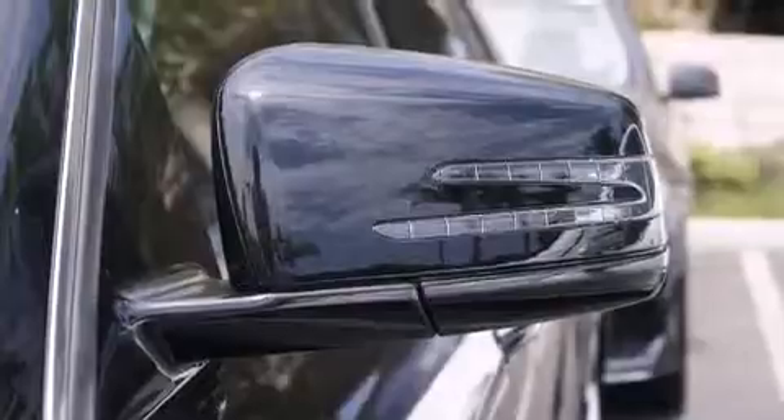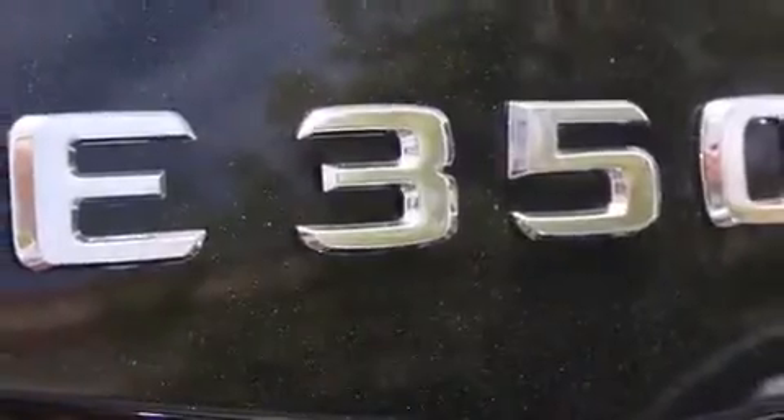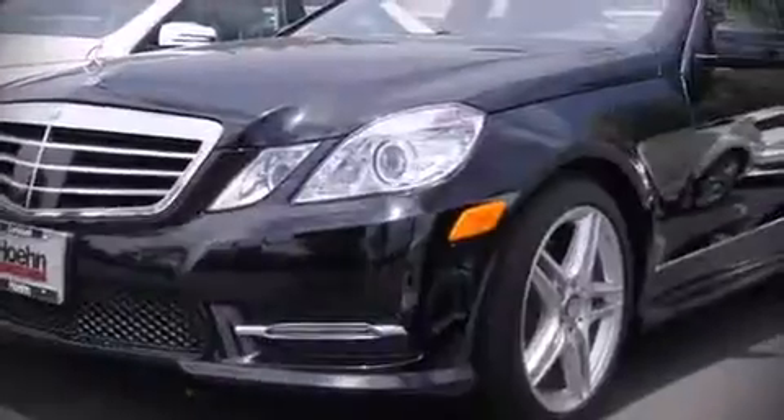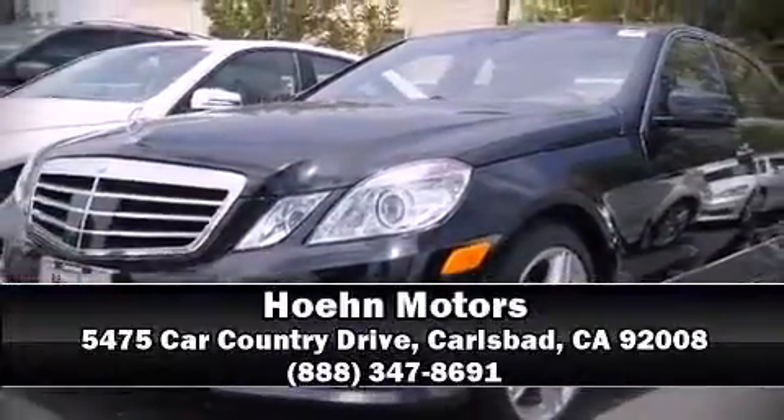Four-wheel disc brakes with ABS and Brake Assist technology provides extra pressure when applying the brakes. Stop by our dealership or give us a call for more information.